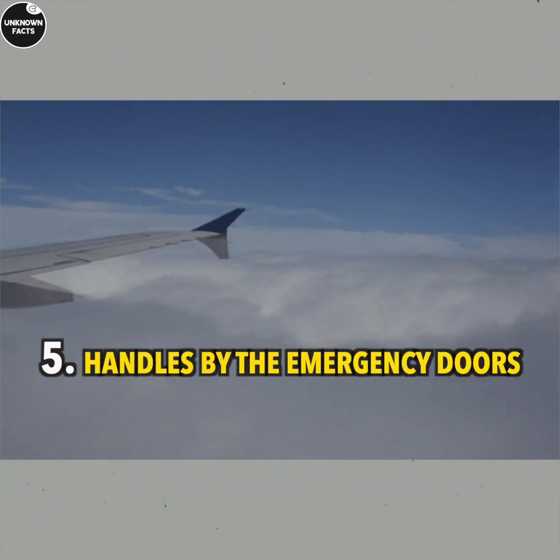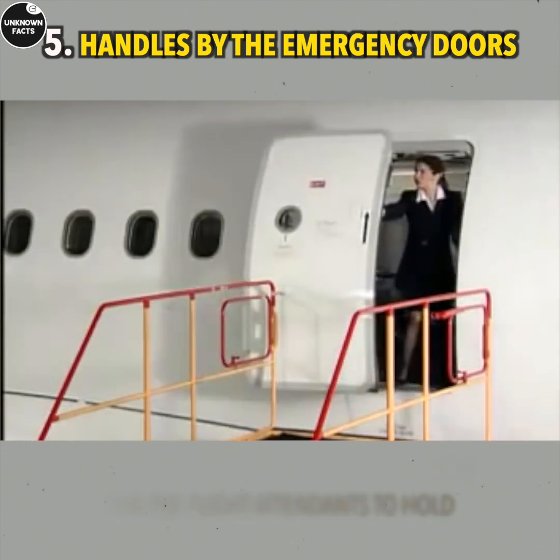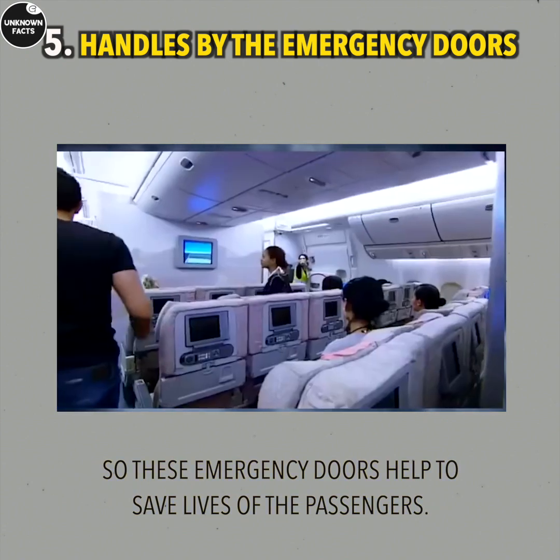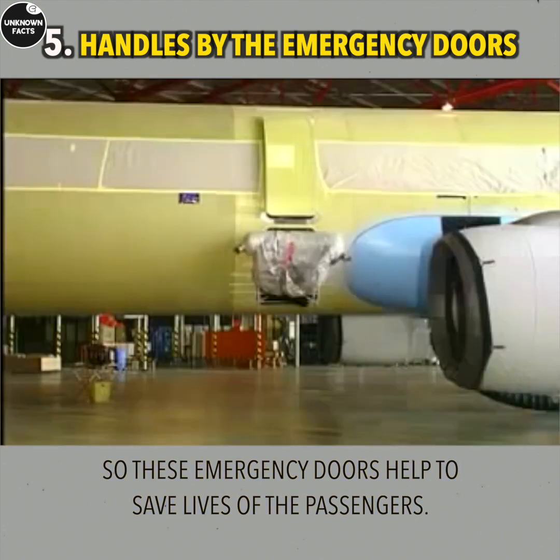Handles by the Emergency Doors: These handles are made first and foremost for flight attendants to hold in case of panic on board. They have to make sure that no one panics or loses control in a tricky situation.